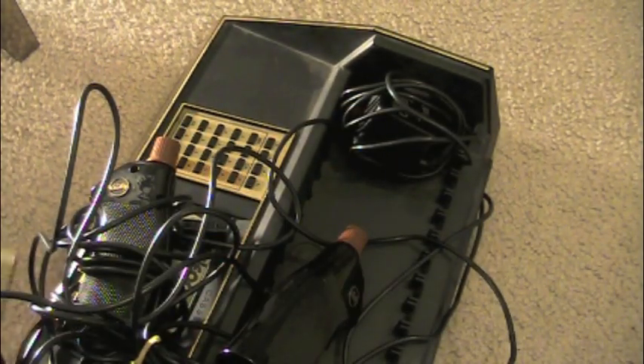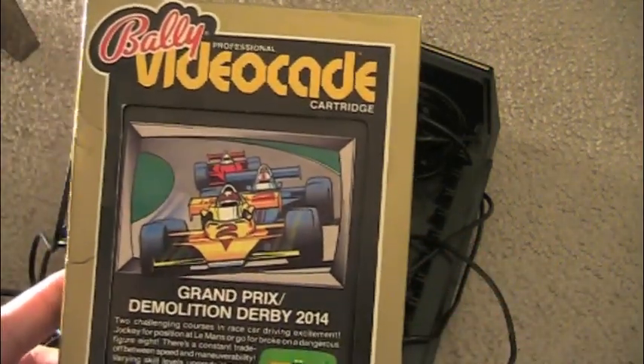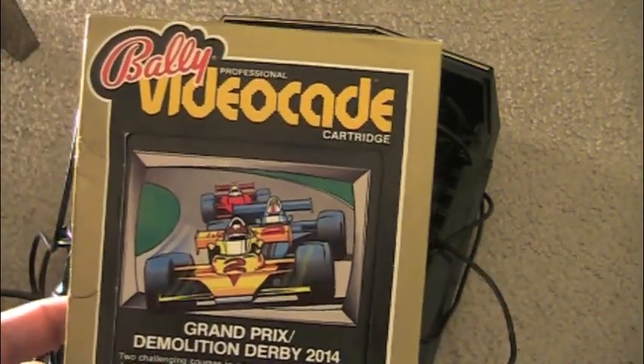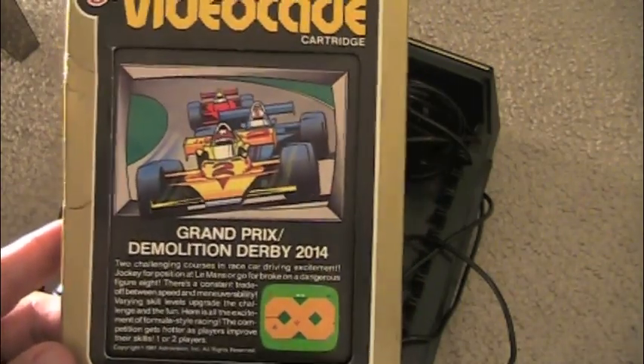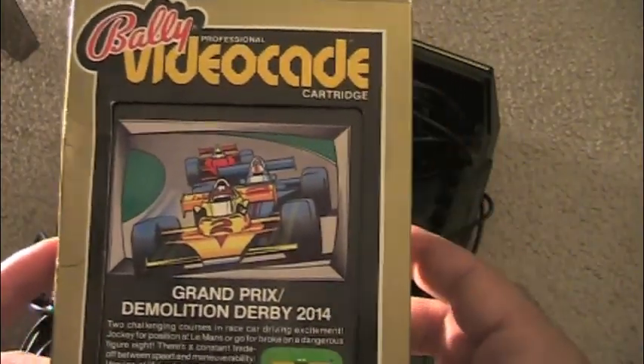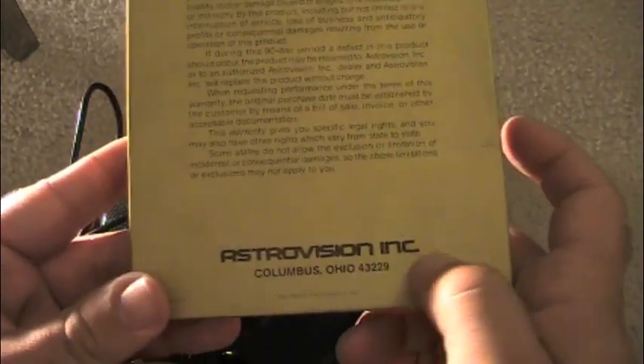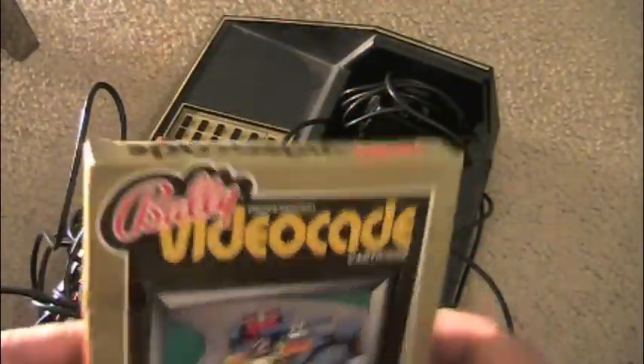Let me show you one of the game boxes. This is Grand Prix Demolition Derby 2014 — so I guess that's the future, coming out four years from when I made this video. You've got the cover art, a picture of the cartridge, and an insert that comes out. On the back it talks about the limited warranty, and you've got AstroVision Inc. in Columbus, Ohio.